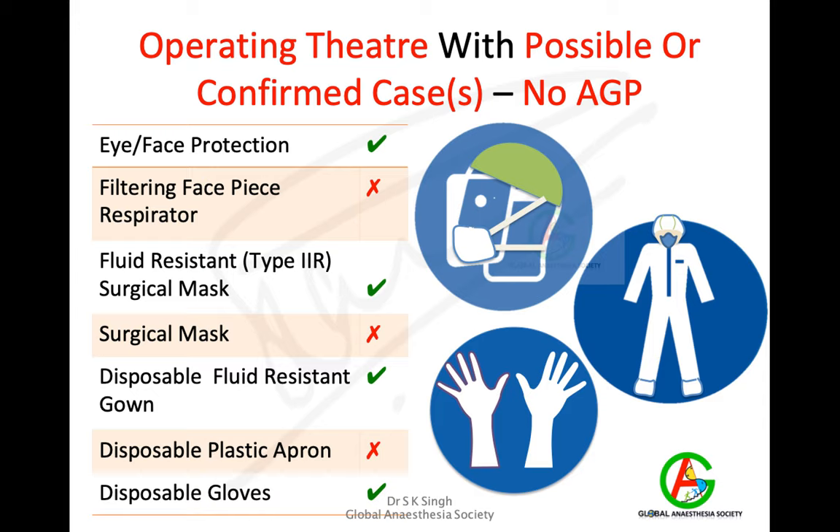For operating theatres with possible or confirmed cases but where no aerosol-generating procedures are being done, since there may be droplets but no aerosol, instead of an FFP3 respirator a fluid-resistant type 2 surgical mask with eye protection is sufficient. You would also use a fluid-resistant gown, disposable gloves, and shoe covers.